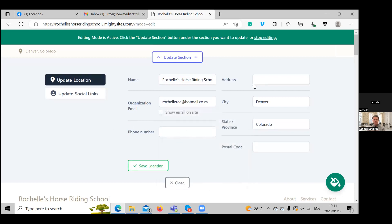We can put in our address, postal code, and phone number and it will be displayed at the top. If you click the 'show email on site' button, your email will be displayed in the top right corner so people can easily contact you by clicking on the email address.